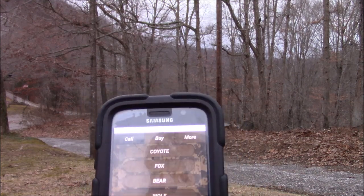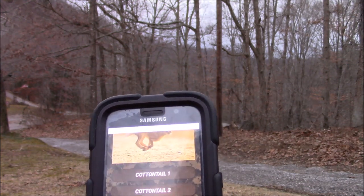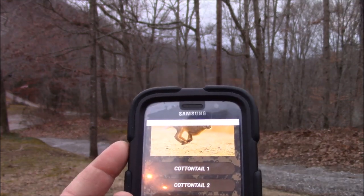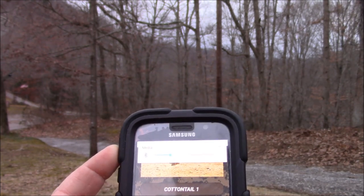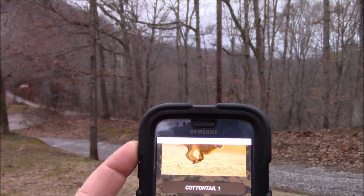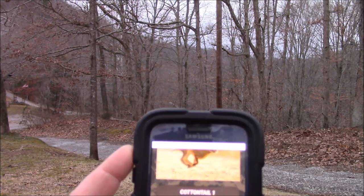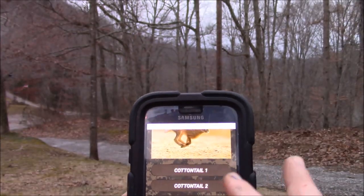We'll back off and go to a rabbit call. We'll try rabbit two here. One good thing about it is you control the volume with your phone — if you want it low when you're hunting in a close confined area, or if you need to reach out there and get that sound out further. We'll try cottontail one here.